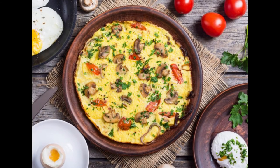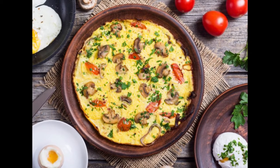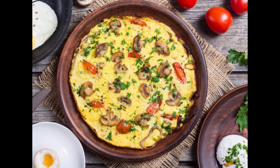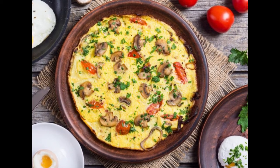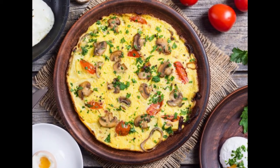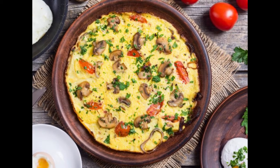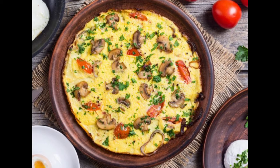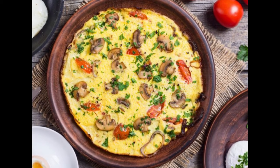9. Cut down on refined carbs. Consuming large amounts of refined carbohydrates like cakes, cereal, cookies, white rice, and white bread may be damaging to your memory. These foods have a high glycemic index, meaning the body digests these carbohydrates quickly, leading to a spike in blood sugar levels.